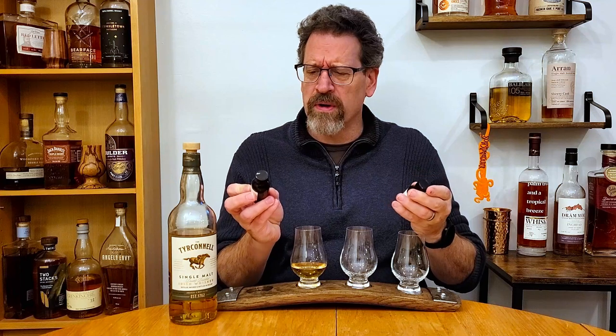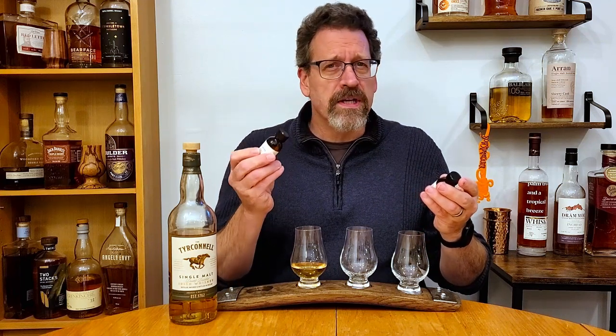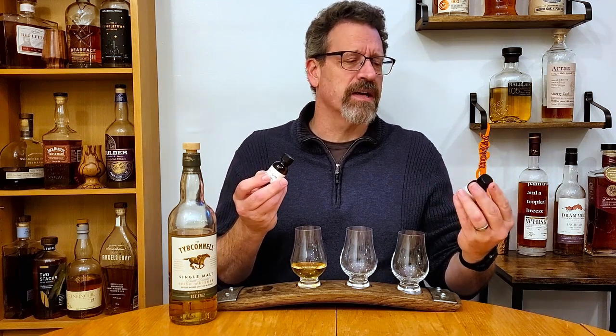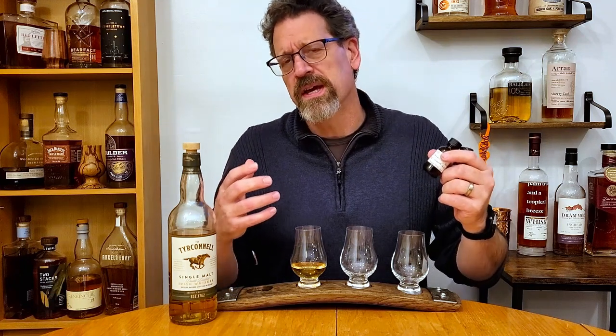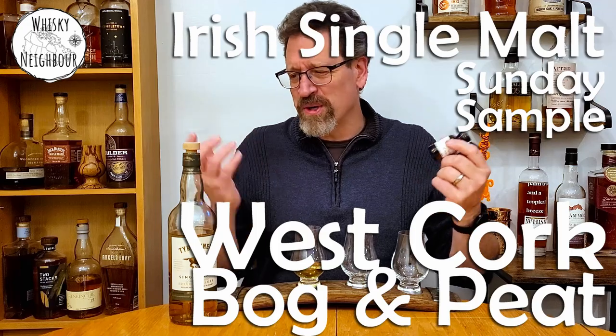They're both from West Cork. One of them is finished in a cask that was charred with peat and the other is finished in a cask that was charred with bog oak. So those are some pretty interesting things. I'm going to warm up my palate because I haven't had Irish in a while — a few thoughts on Tyrconnell single malt, just their entry range. If you've got any Irish single malt or Irish peated uniquely casked single malt, pour a little dram and when we come back we'll nose and talk some whiskey.